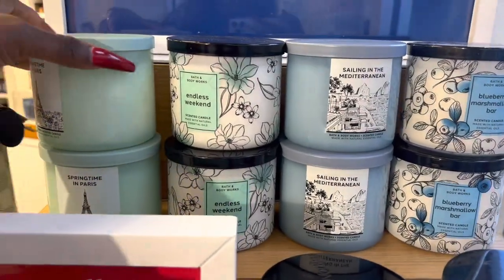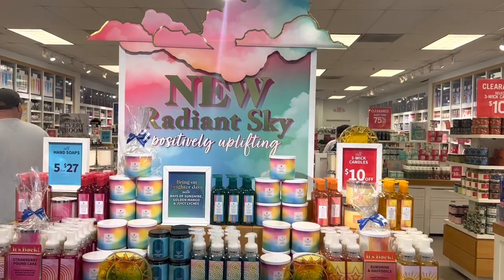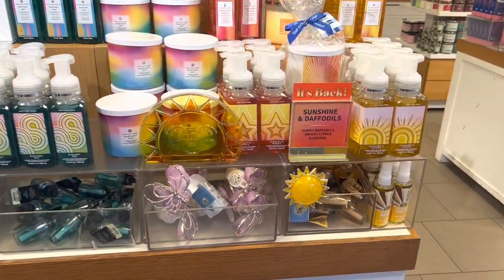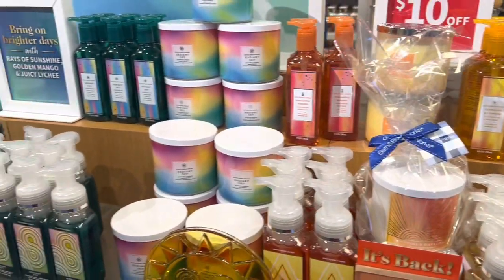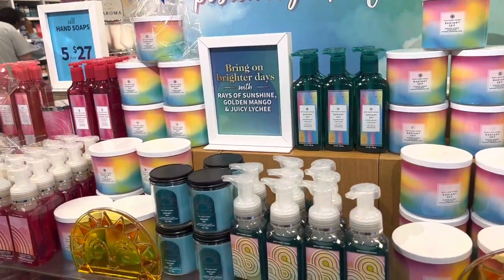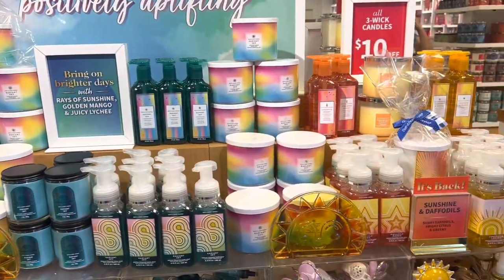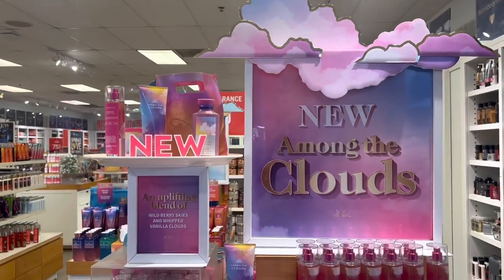This is the inside of the Round Rock location. The manager said thank you for choosing Bath and Body Works in Round Rock as your number one pick, because we went up against Sam Marcos and y'all said Round Rock killed it — it was no competition. Hang it up, Sam Marcos! We did our thing at the Round Rock outlet.